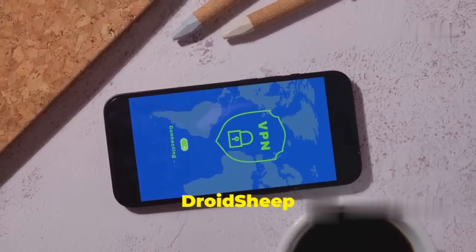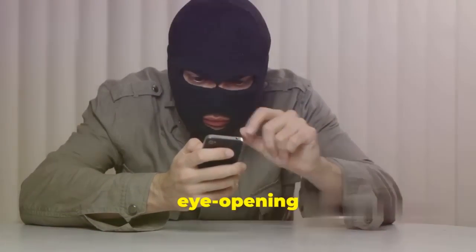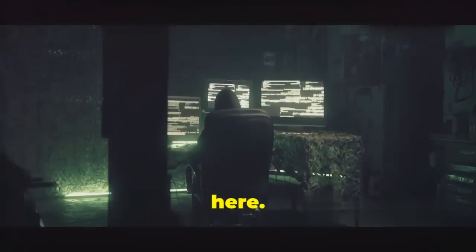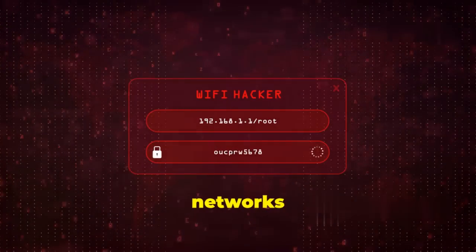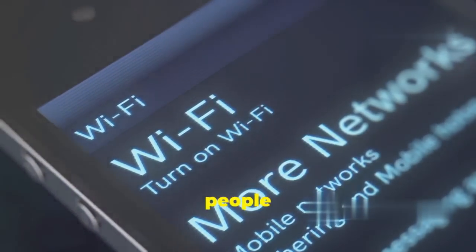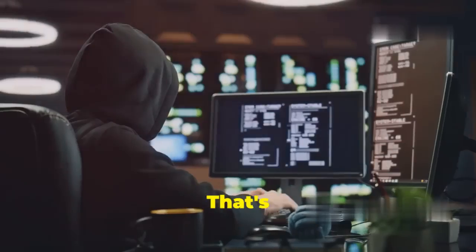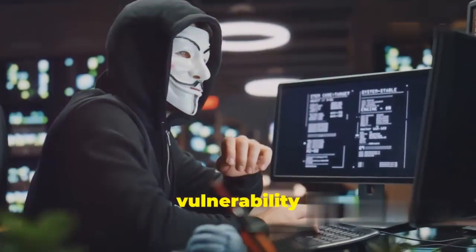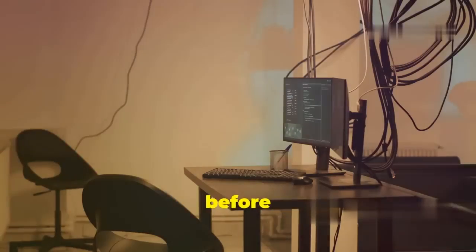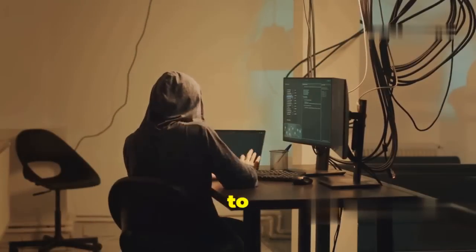Now let's dive into the slightly eye-opening world of session hijacking with DroidSheep. We're not actually hijacking anyone's accounts here — DroidSheep is all about education and demonstrating just how vulnerable unsecured Wi-Fi networks can be. Imagine being able to see what other people on the same Wi-Fi network are doing — their browsing activity, their login credentials. That's the kind of power session hijacking can give an attacker, and DroidSheep lets you see this vulnerability firsthand in a controlled environment.